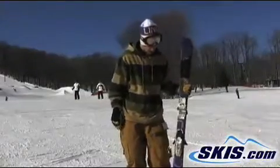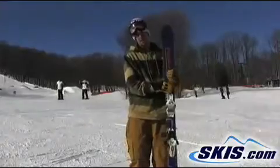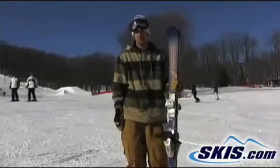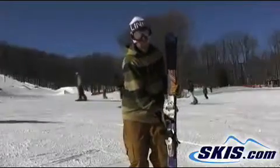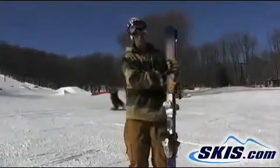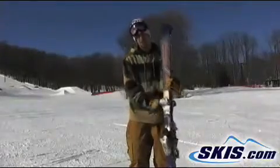Hey, I'm Derek with the Volkl Alley. This ski is a great ski for the beginner to intermediate that wants to ski the whole mountain, maybe in Michigan, on groomers, on piste, and in the park as well. Soft flex, really forgiving, sidewall construction, and it's a great value point at the 299.